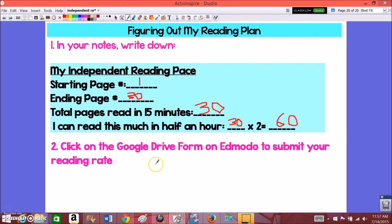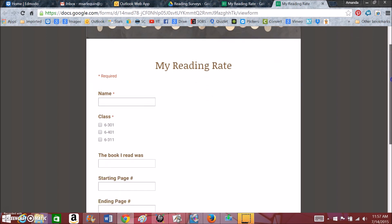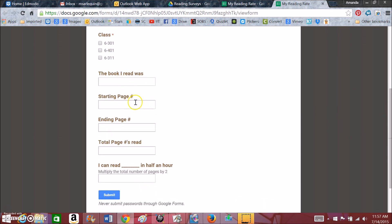Once you have your reading pace figured out, click on the assignment link on Edmodo. It's going to take you to a Google Form where you're going to submit your reading rate to me. You'll enter your name, click on your class, give me the title of the book, your starting page, your ending page, the total pages you read, and how much you figured out you'd be able to read in half an hour. Then press submit. If you do not press submit, I won't get your response and I won't be able to keep track of your reading rate or your growth.